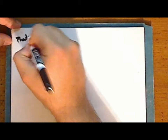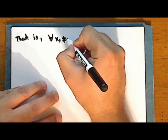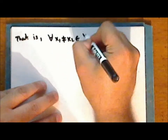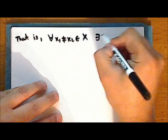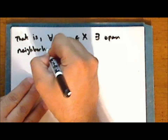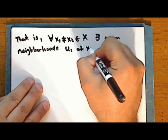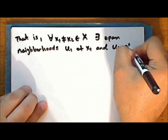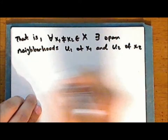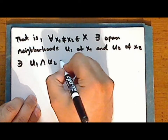That is, for every distinct pair of points x sub 1 not equal to x sub 2 in the space, there exist open neighborhoods U sub 1 of the point x sub 1 and U sub 2 of the point x sub 2 such that the intersection of these neighborhoods is empty.